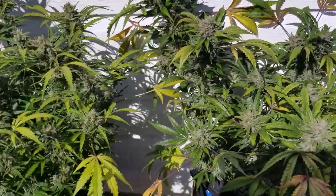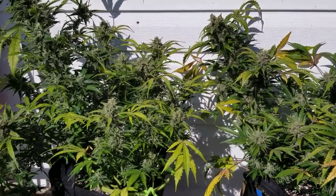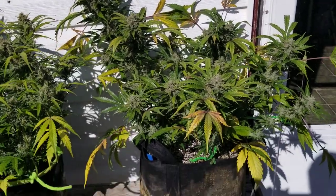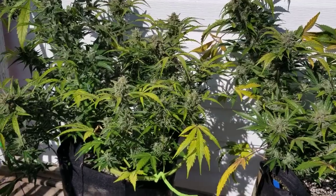Okay guys, so here they are. On the left we have the Northern Light Big Bud and on the right we have the Critical Mass Auto. And you can probably tell right now what we're going to be talking about.